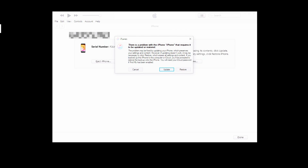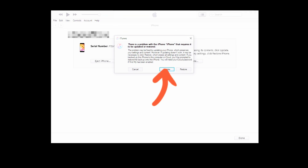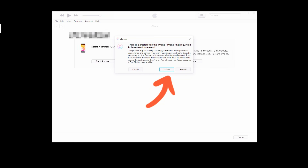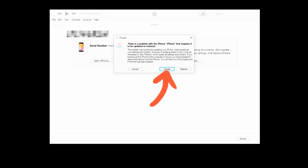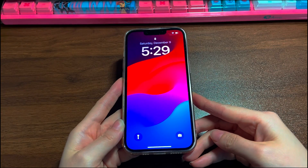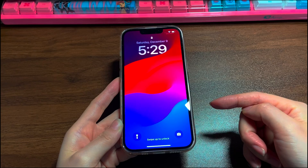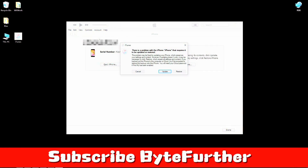Go back to the computer and look at the iTunes or Finder screen. A message dialog box should have popped up, giving you two options: update and restore. Update means upgrading your device system to its latest version. Restore means cleaning up everything on your phone and bringing it back to factory defaults. Click the update button first and follow the on-screen instructions. Wait for the update to finish and see if it fixes the freezing startup and gets your iPhone 12 out of the stuck Apple logo screen. If not, repeat all the steps and click the restore button — note that this will delete everything on your phone, so consider carefully before you proceed.